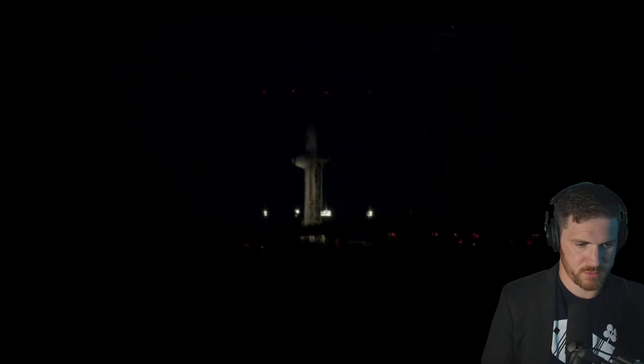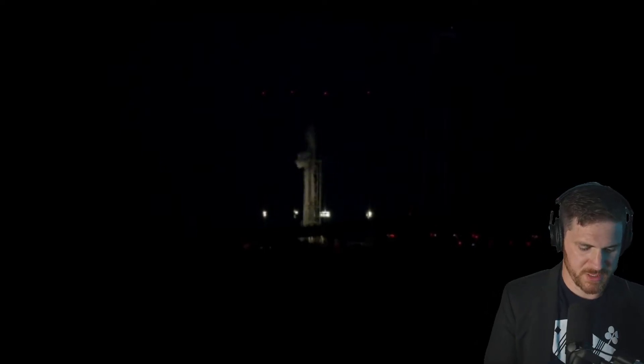We are looking at a launch in about six minutes. Let me know if you can hear me coming in. Bring the volume a little bit. People are chatting. I'm going to ask if we can increase the exposure.